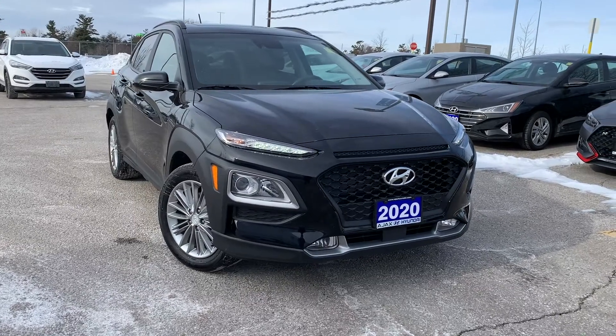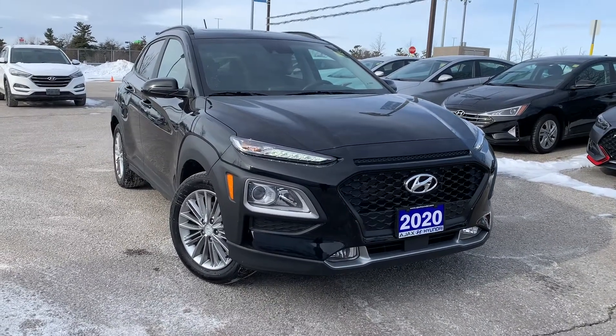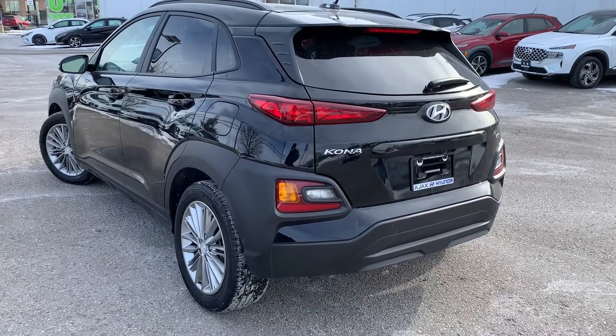Here at Ajax Hyundai, we have a pre-owned and DriveShield certified 2020 Hyundai Kona Luxury with all-wheel drive.